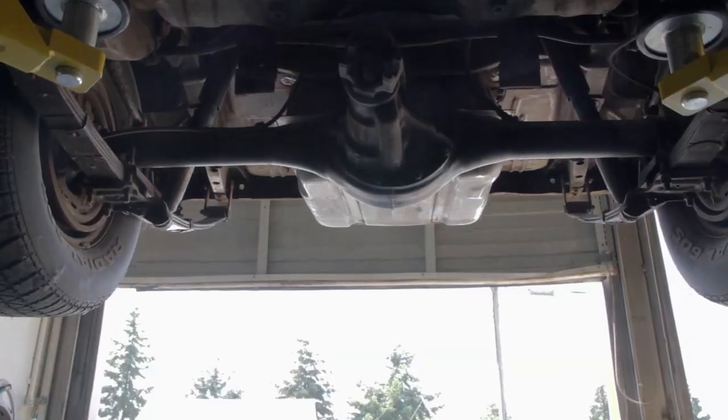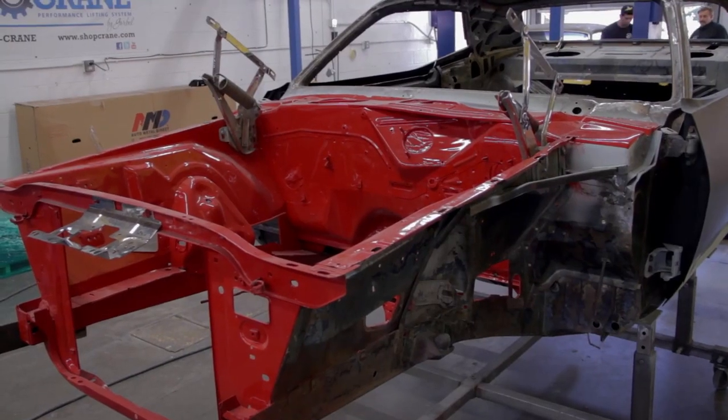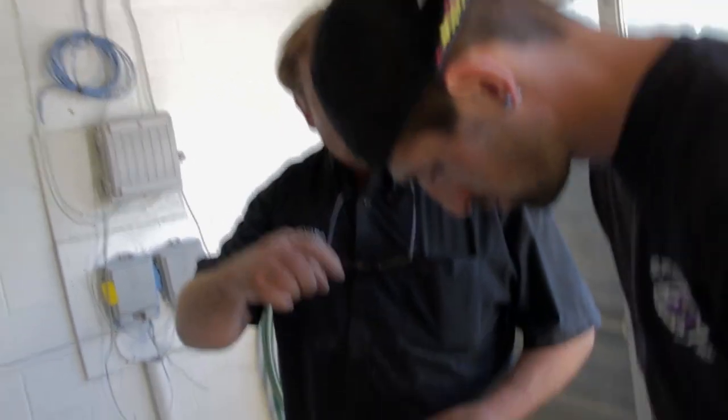I'm actually really excited to see the difference between the 1970 AAR 340 six-barrel car and the 1970 383 car. The AAR Cuda and the TA Challenger in 1970 — it's the only time they made them. They only made them for a few months. I want you to be able to tell me how many months they made them for and what those months were.